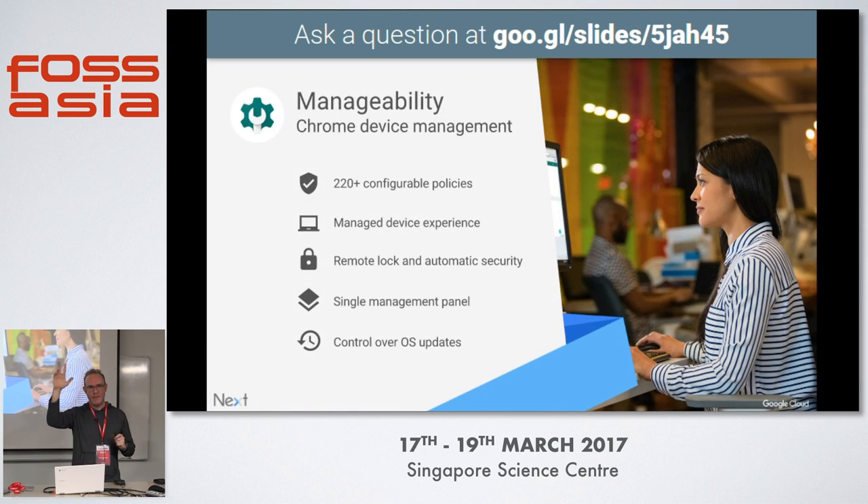Any IT admins here? Chromebooks are easy to manage. All Chromebooks connect to the web and check in in terms of what their role is. If you're an IT administrator, you can buy hundreds or thousands of Chromebooks and manage them all through the web — no CD-ROMs, no USB required.